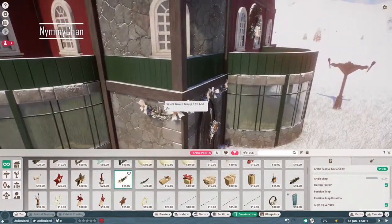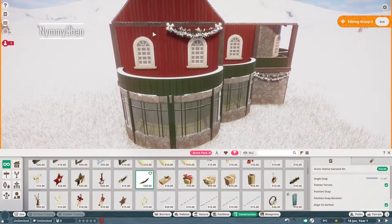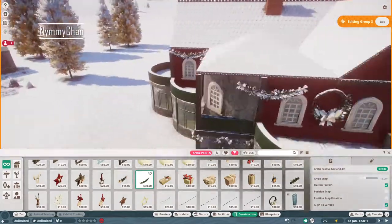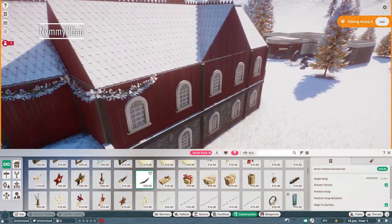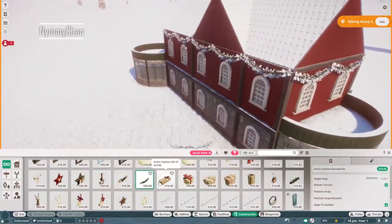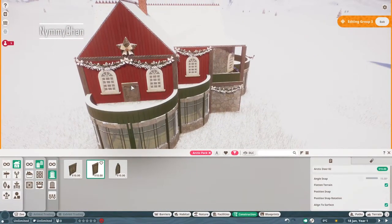This habitat is also in the workshop, and the link to the workshop will be down in the description. Same as my Instagram, Twitter, Twitch, and Discord — everything is down in the description, so make sure you check that out and follow me on all the social medias.